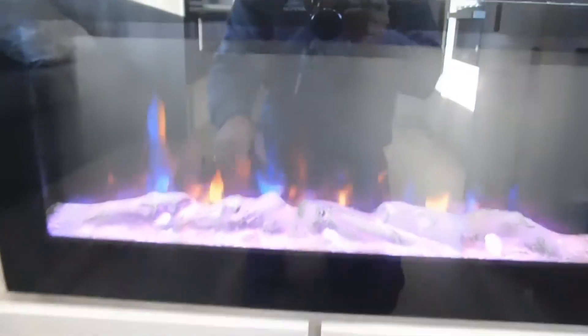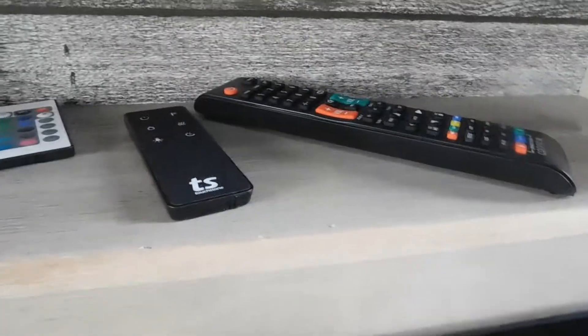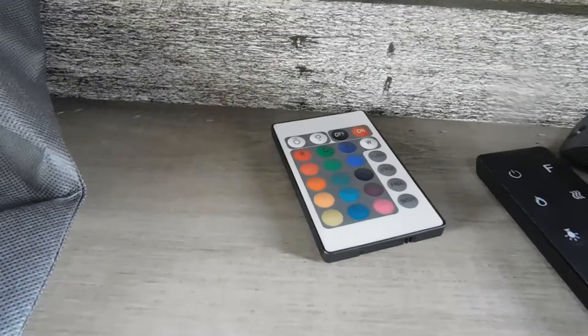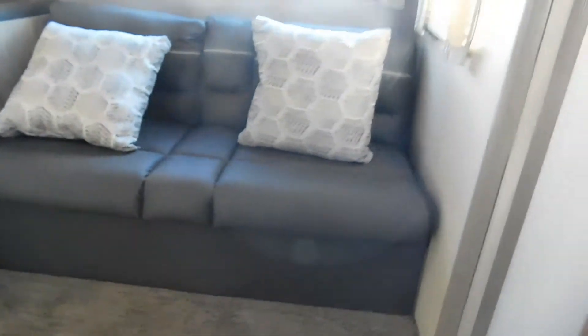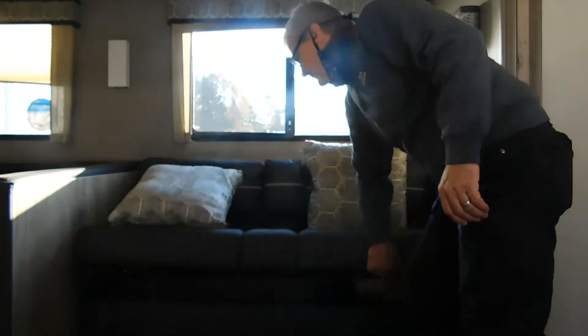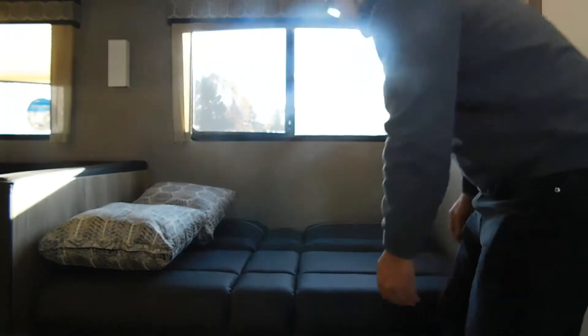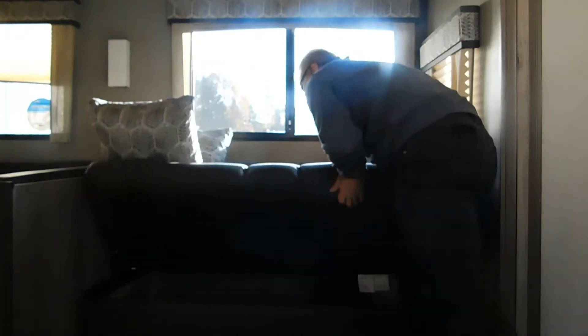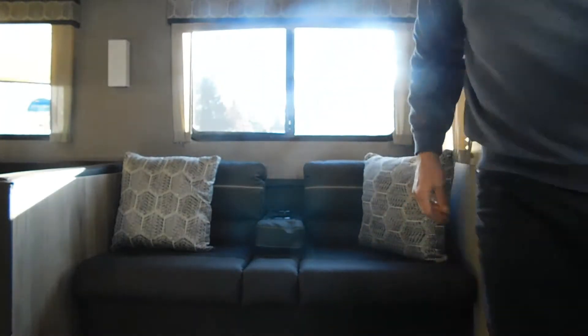All your controls for the fireplace are over here, plus there's a remote. You have a multi-colored awning light with its own remote. There's also your television remote and a 12-volt charger in here. And I'll show you real quickly how your sofa folds down into a bed — just like that. Bring it back up, bring the arm down, and you're back to a sofa.